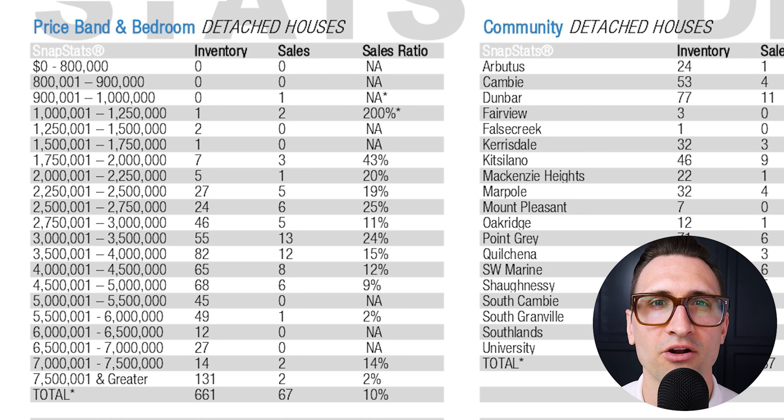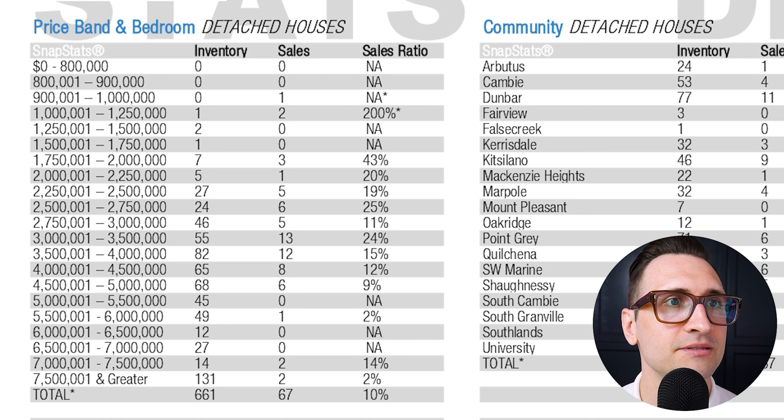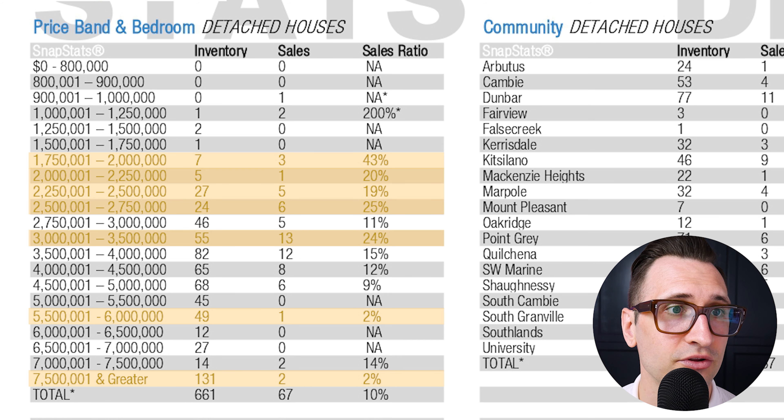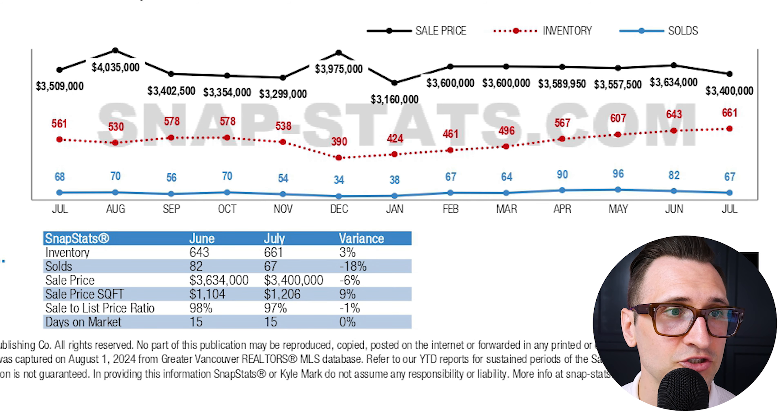As we look at price bands — as a seller, if you're anything under that $3 million mark on Vancouver's West side, you are in seller market conditions, from $1.75M all the way up to $2.75M. You pop back in again between $3 million to $3.5 million — sitting at 24%, with 55 inventory based off of 13 sales. And that $5.5 to $6 million mark has 49 options with just one sale at 2%. Anything $7.5 million and greater is even worse — 131 inventory with two sales.